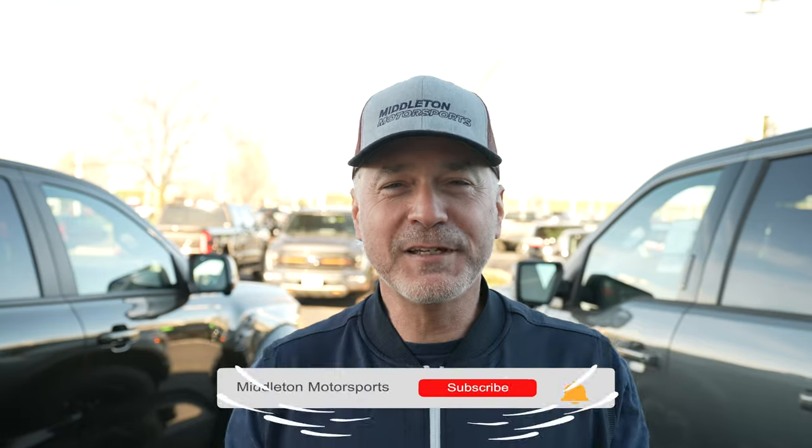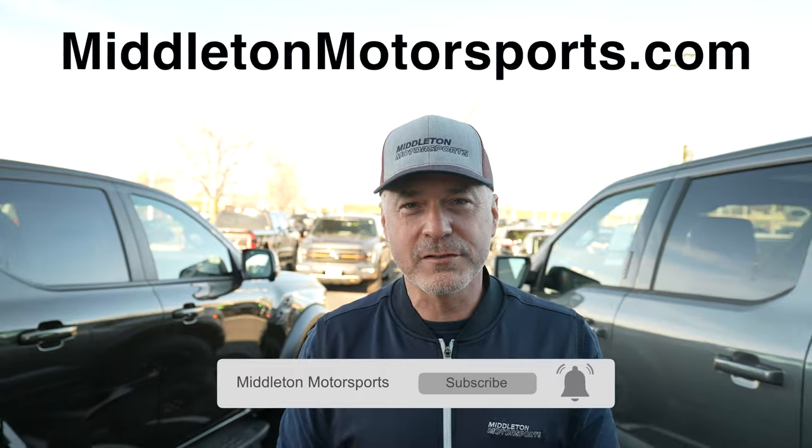We have one here at Middleton Ford and we hope to get plenty more. It's a cool truck. Thanks for watching — please like and subscribe to our channel. Check us out at MiddletonMotorsports.com. Stay tuned until next time.